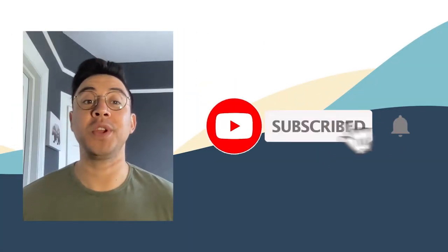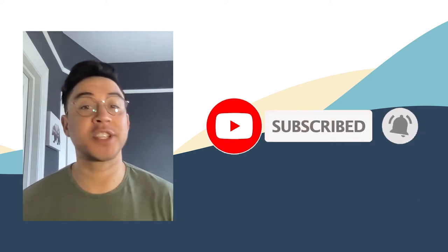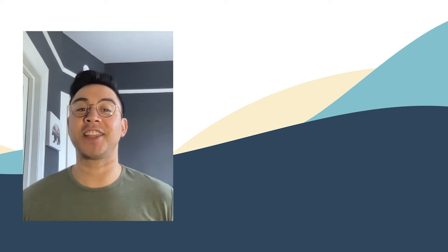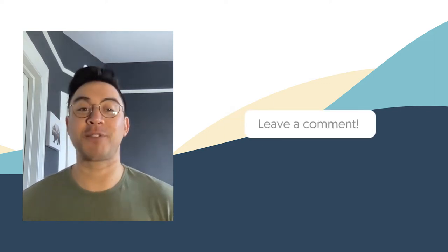Hey everyone, I'm your host Adrian. We do content like this weekly, so hit the subscribe button and ring the bell to get notified. If you want more content like this, click the like button and please leave a comment. Thanks again for watching.